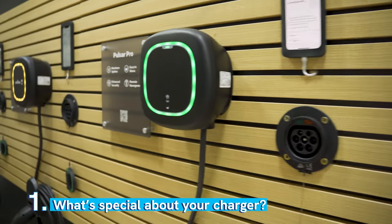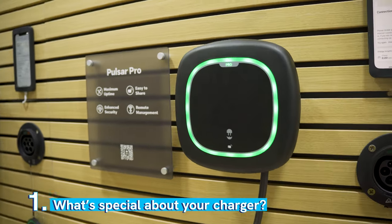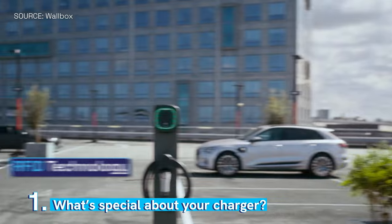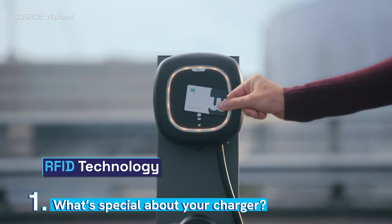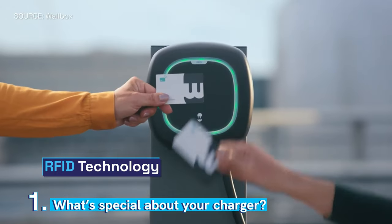The Pulsar Pro is the latest one that we have launched. It comes with RFID technology, so for example if you're installing for a business, you can have different employees who have RFID cards — they can come, tap it, and charge the vehicle.